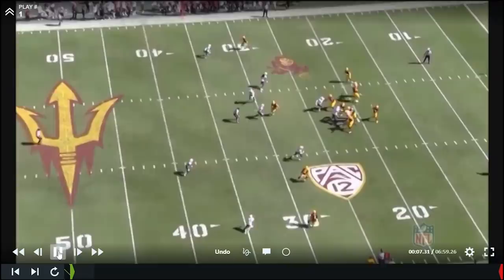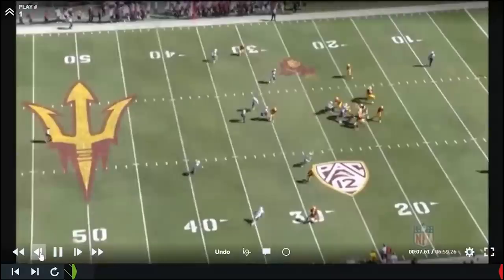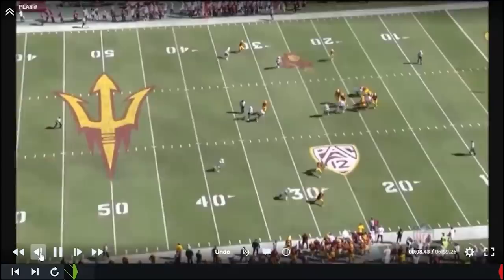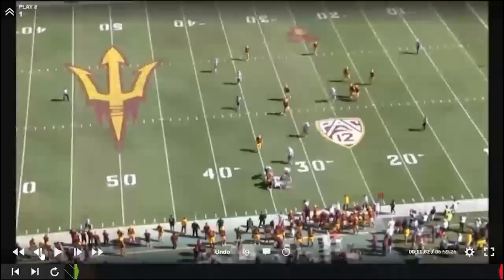Pretty simple little spot route. He doesn't do a whole lot technically, gets around fast, but the interesting element is what happens after the catch. He floats to the bottom of the numbers, stressed outside, feels that DB coming for his outside hip — pivots back inside, gets north and south, has the strength to fight through. Second player comes, still fighting, third player, fourth player finally brings him down.